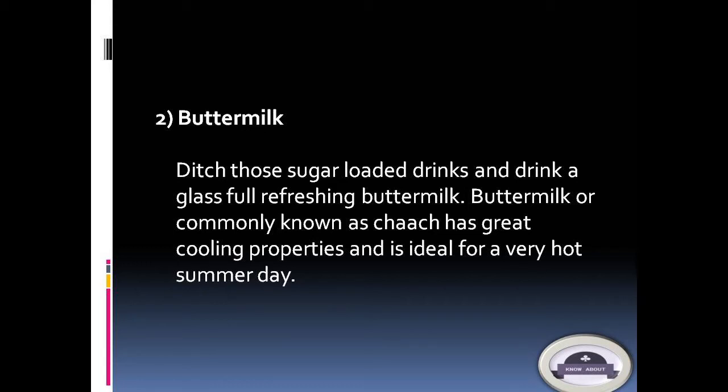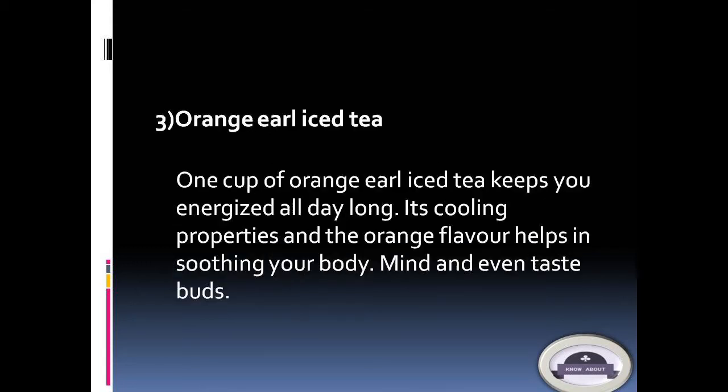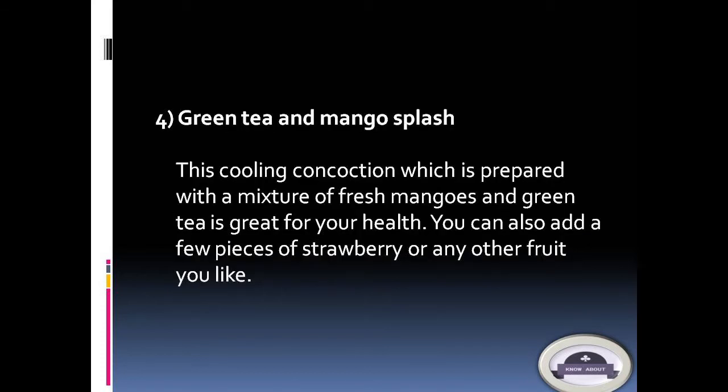3. Orange oil iced tea: One cup of orange oil iced tea keeps you energized all day long. Its cooling properties and orange flavor help in soothing your body, mind, and taste buds. 4. Green tea and mango splash: This cooling concoction, prepared with a mixture of fresh mangoes and green tea, is great for your health.